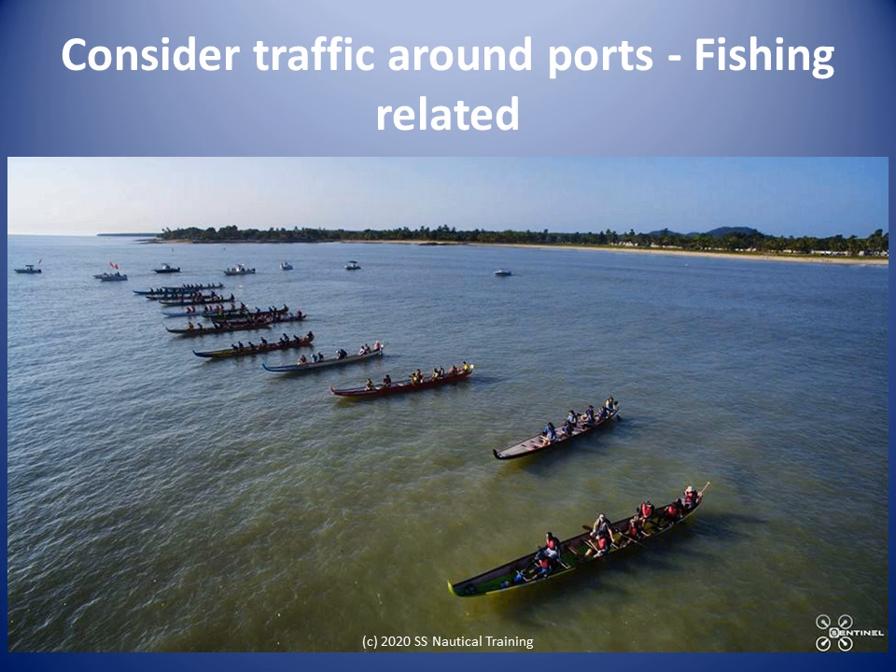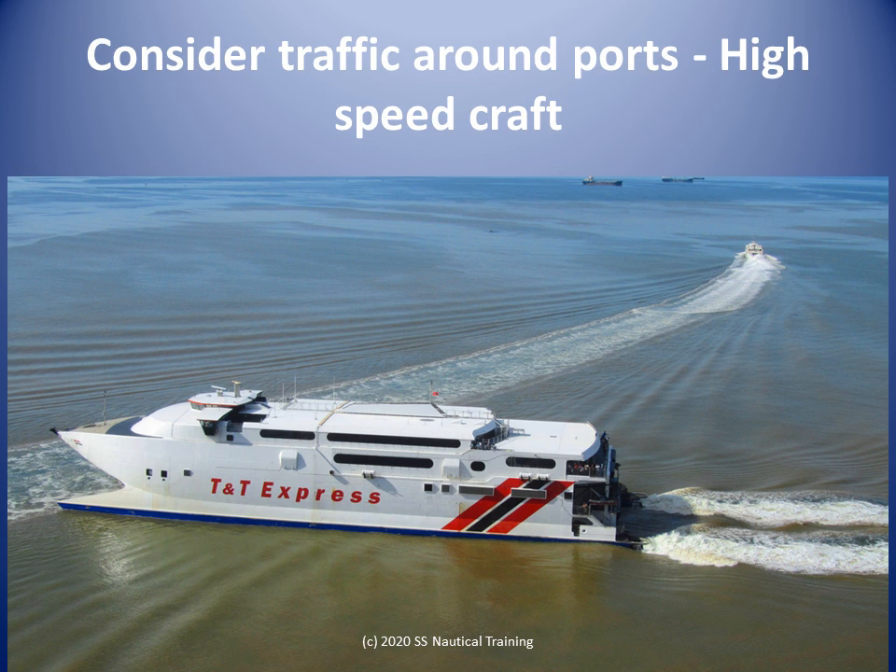We have to decide on how much sea room we want between our ship and navigation hazards, if the vessel has to alter course to avoid a close quarters situation with other vessels. There is a chart note about high speed craft along the north coast and in the Gulf of Paria. This refers to the inter-island ferry service. It would be helpful to know the ferry and water taxi schedule and avoid impeding their passage.